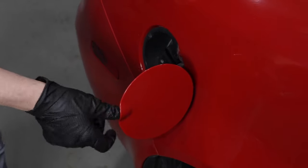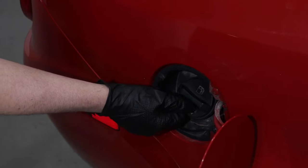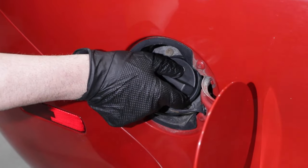Number three: the gas cap. The symptoms you're going to notice are the check engine light on, and you might walk by the car and smell a little bit of fuel. With the check engine light on, if you scan test it, you may find that you have an EVAP code.